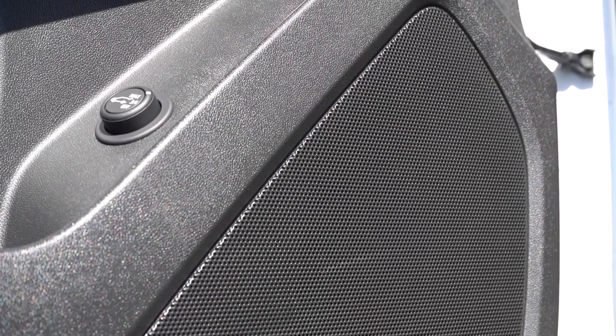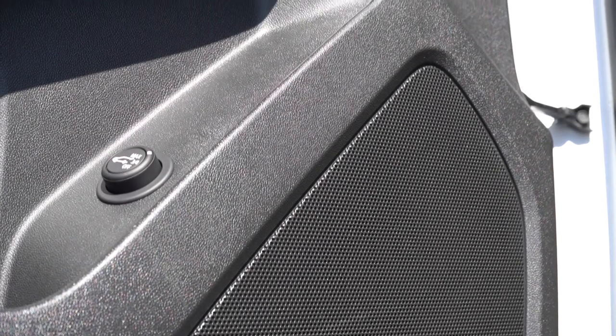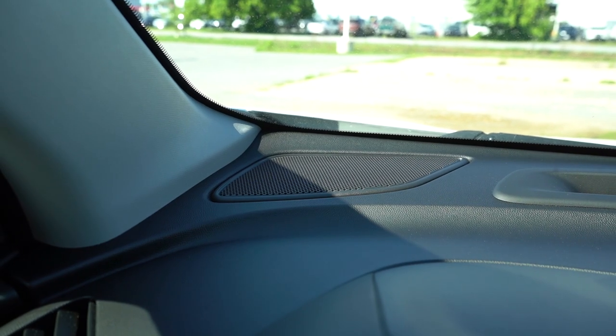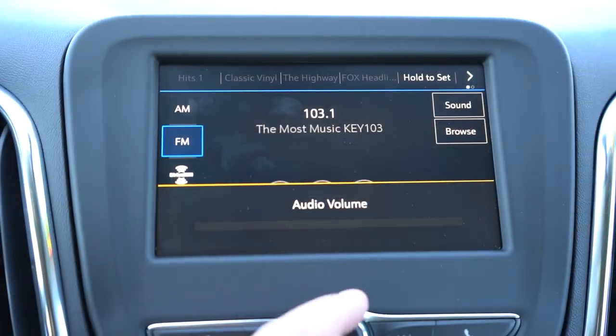The six-speaker system is not bad at all — there's a decent amount of bass. That was FM radio, not even SiriusXM, so clarity does improve with audio streaming or SiriusXM. Bass is decent, clarity is decent when you hook up audio streaming — not a bad six-speaker sound system for what a six-speaker system can sound like.